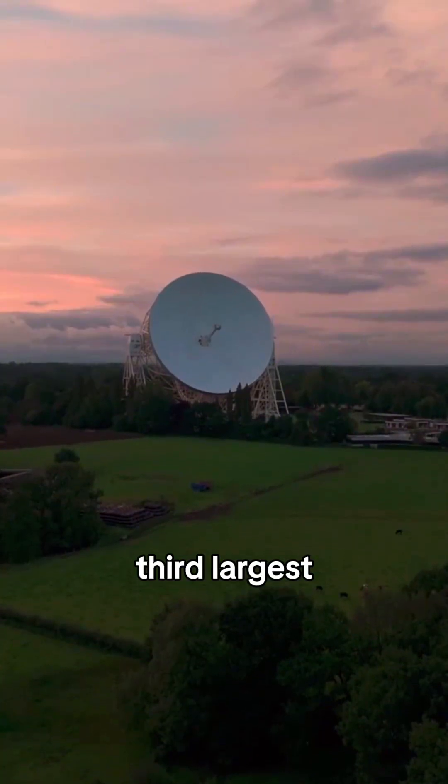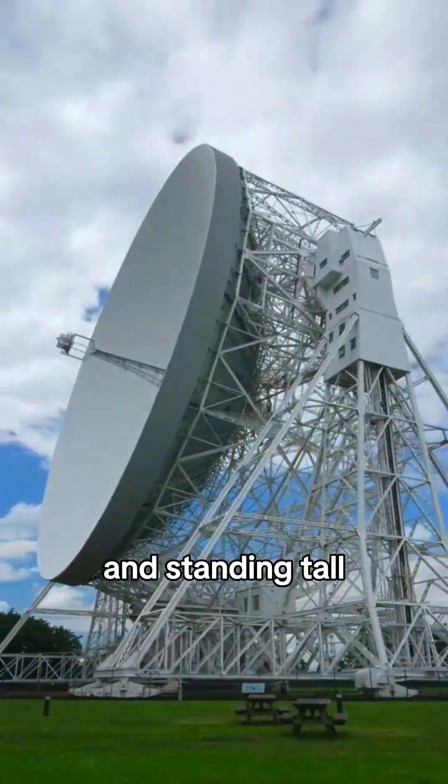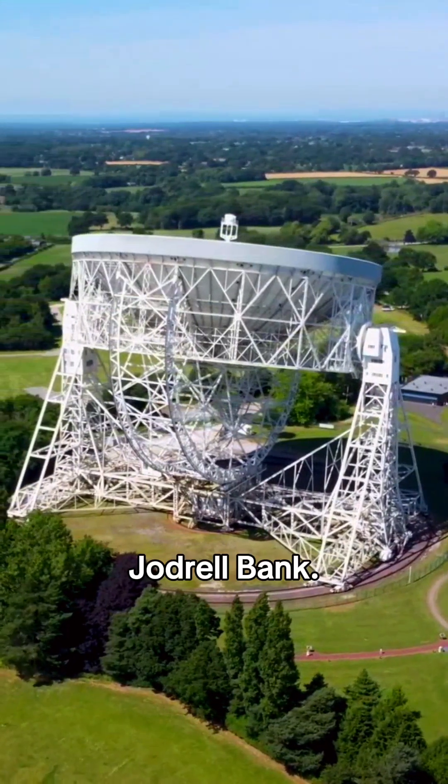It is still the third largest steerable telescope in the world, boasting a 76-meter diameter and standing tall over the Cheshire countryside at Jodrell Bank.